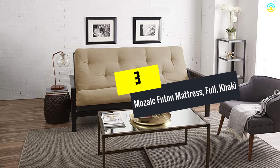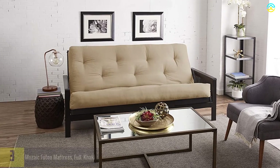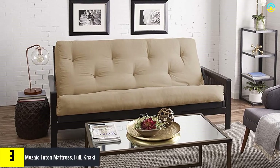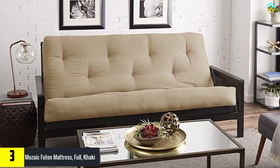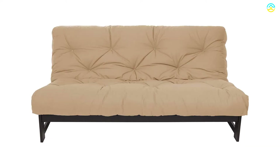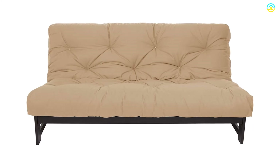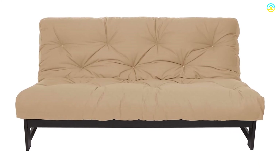At number 3, we have the Mosaic Futon Mattress, Full, Khaki. Made using memory foam as the primary material, this Mosaic Futon Mattress is known for its high-quality dual-sided memory foam feature. It is made out of polyester for a long-lasting build. This is one standard full-sized mattress, which is thick and can fit any standard full-sized futon frame. The frame needs to be sold separately.